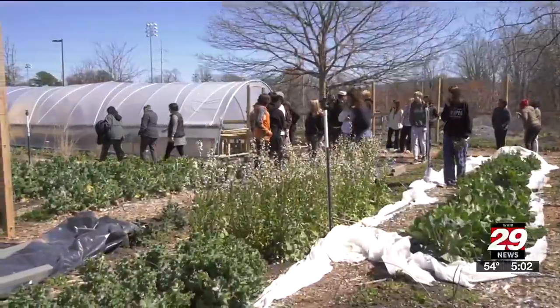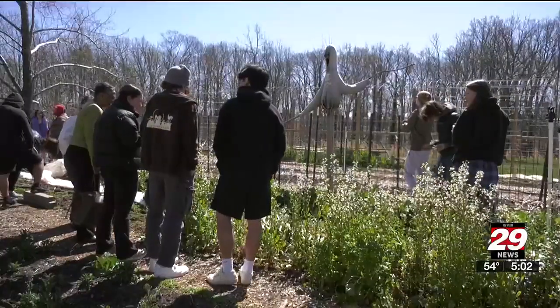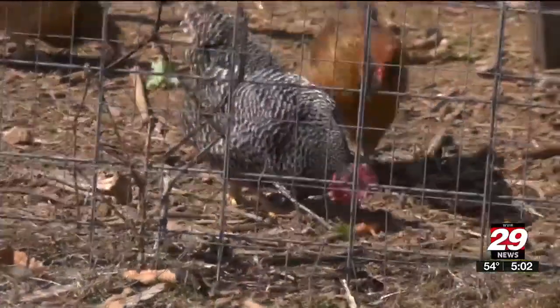One of the students, Liam Kelly, says learning about the environment convinced him to sign up for urban gardening again. "We learn a lot about how to plant vegetables and flowers and how to take care of the chickens, of course. And we also learn a lot about how it affects the environment and how it can affect our neighbors in a positive way."